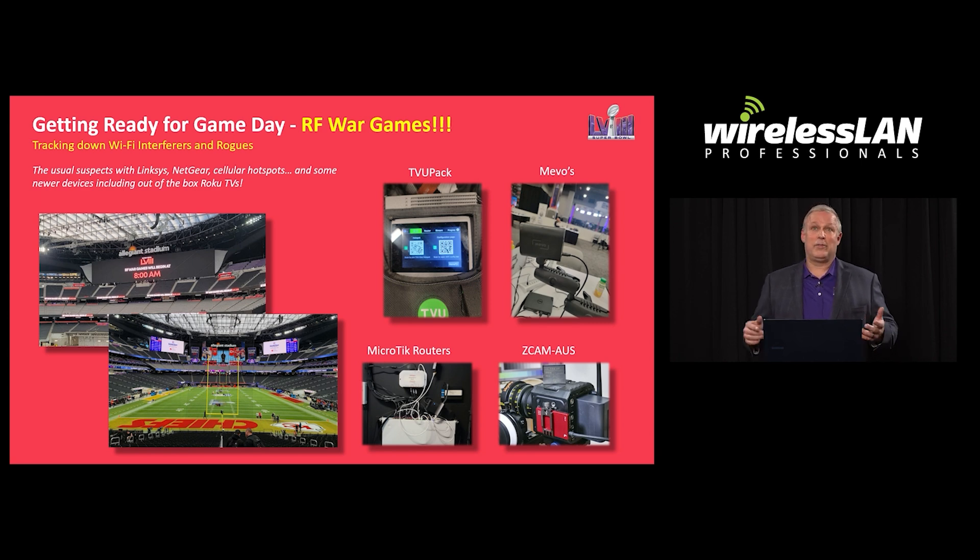Those MikroTik routers were in the cashless vending machines — you walk in, scan your card, grab what you want, and leave. Those things were broadcasting Wi-Fi, as well as some Z-Cams. All of those things have to be cleaned up ahead of the Super Bowl so that on game day it's a nice clean environment.